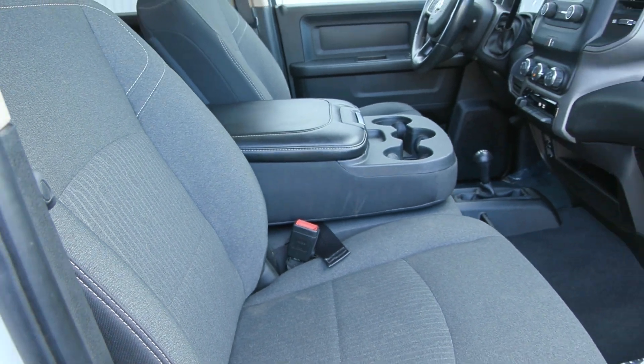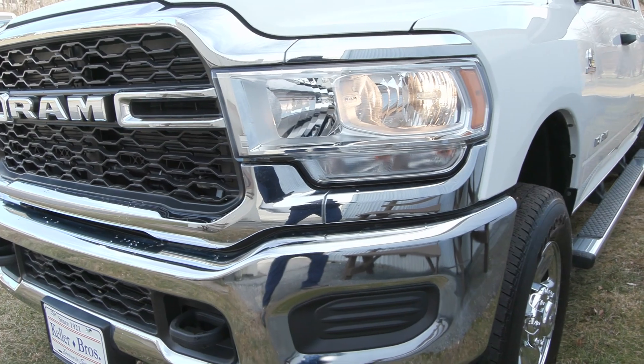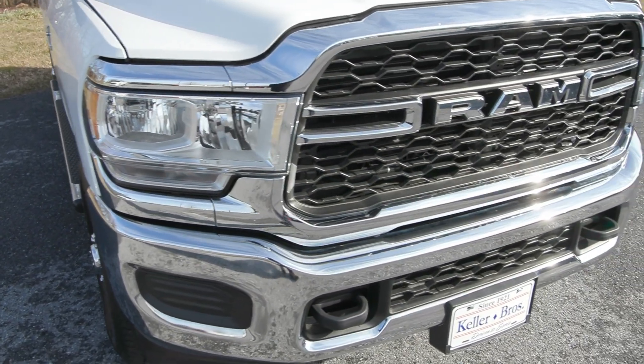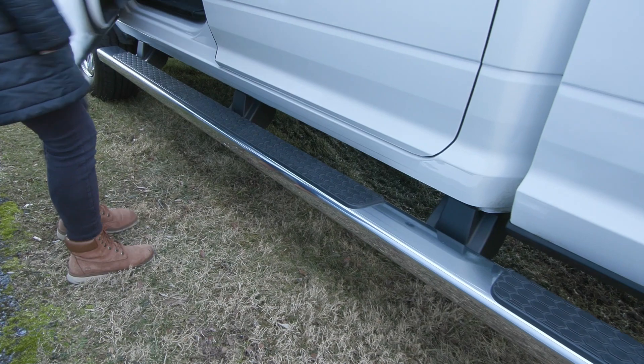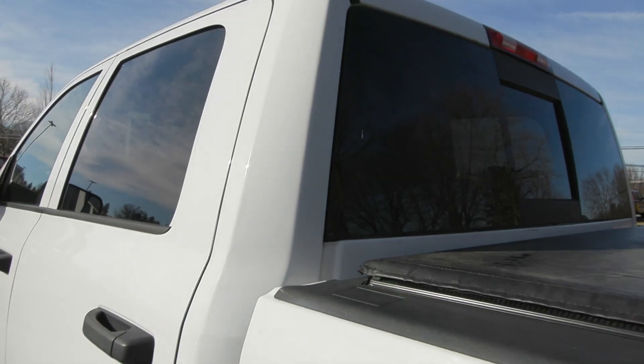It is equipped with the 6.7 liter Cummins turbo diesel engine, as well you've got the automatic headlights in the front and you have the bright chrome front bumper and rear bumper, which is all a part of the chrome appearance package. This also includes the beautiful 18 inch chrome wheels on the side as well as your chrome side step. You also have the privacy tinted glass as well as the Rhino bed lining in the very back.